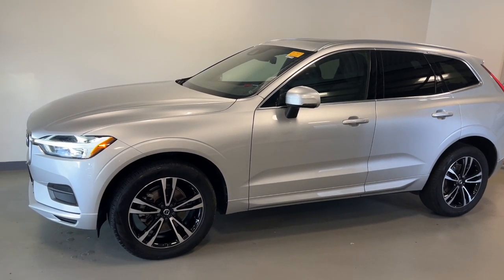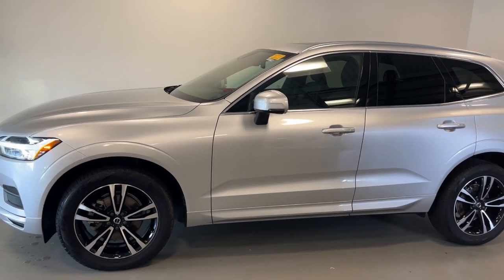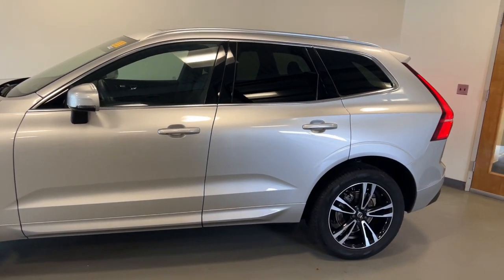You will be amazed by this 2020 Volvo XC60. This vehicle is an outstanding buy with fewer than 30,000 miles on the odometer.